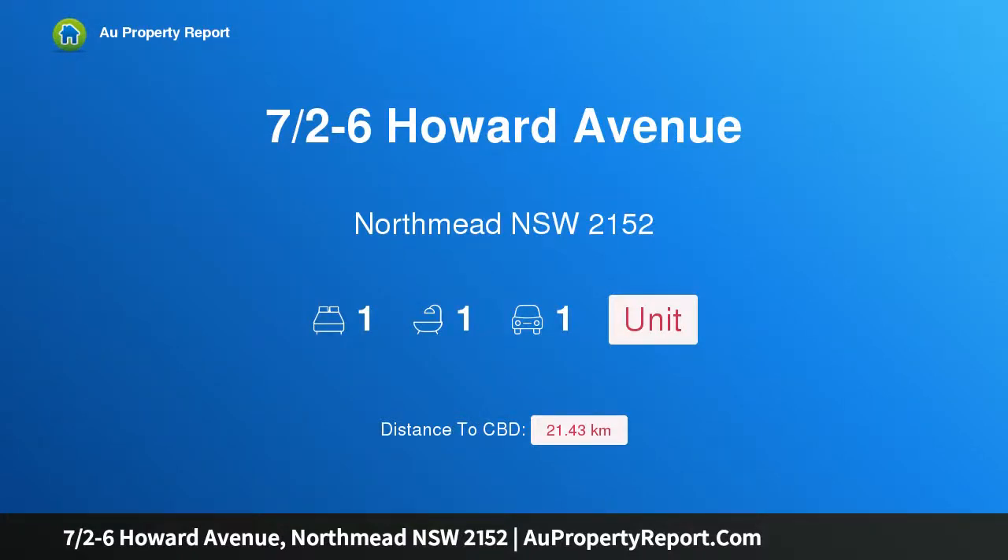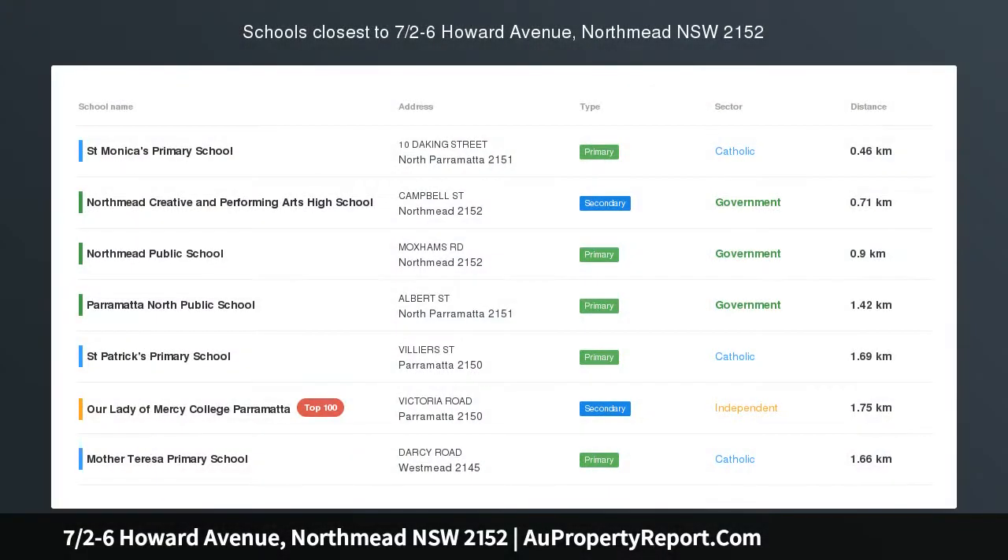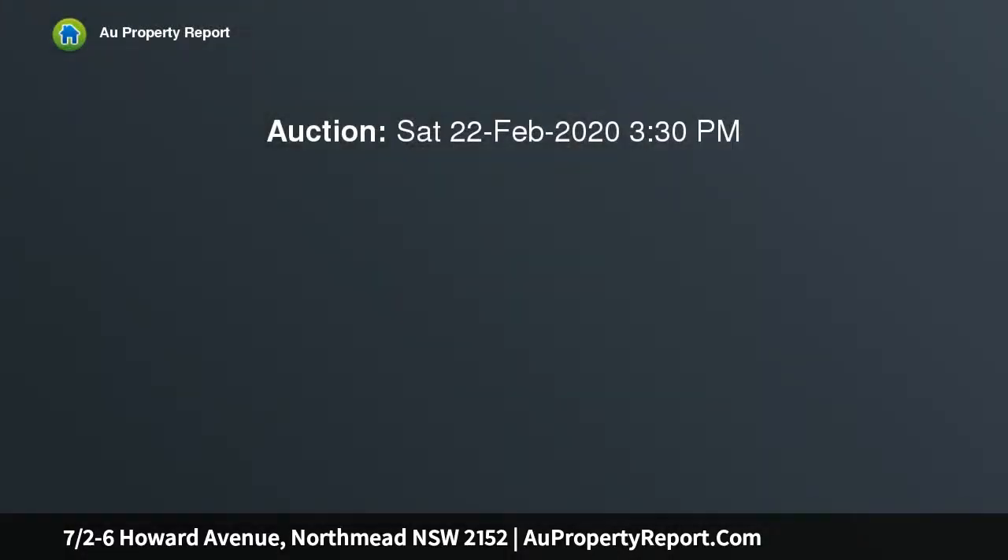Hi, I am glad to introduce property 7 halves minus 6 Howard Avenue, Northmead, New South Wales 2152 — a newly refurbished single bedroom ground floor apartment with all the bells and whistles.